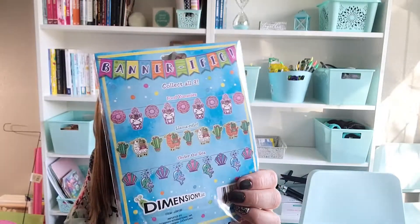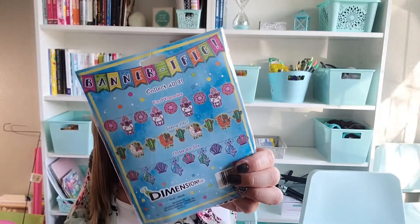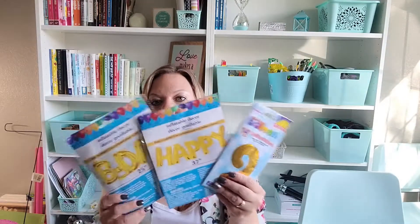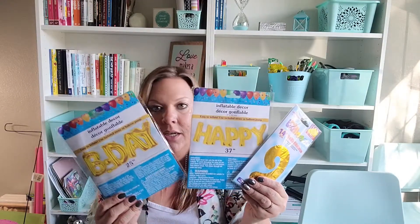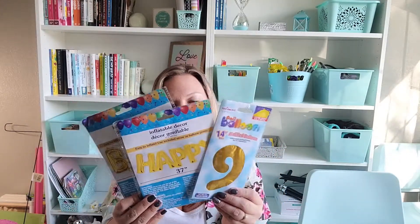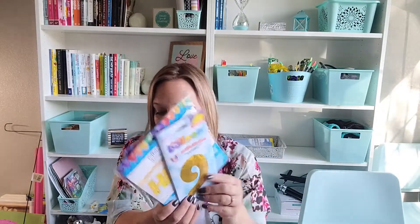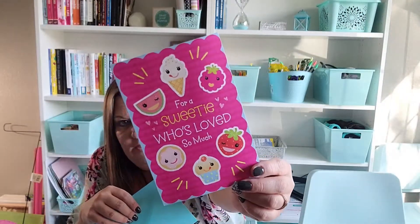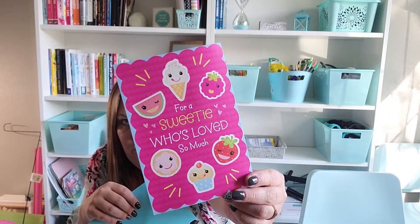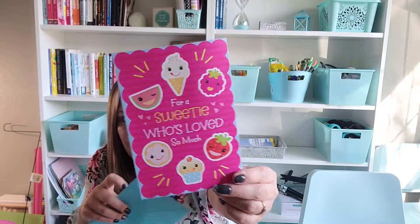Every year I do the Happy Birthday letter balloons and I love them. I got the 'Happy B-Day' set and a number nine since she's turning nine this year. I just like to hang those up to help her celebrate. I wasn't shopping for a card yet but I spotted this one — it says 'For a Sweetie Who's Loved So Much, Sparkling with Laughter and Sprinkled with Fun, Sure Hope That This Birthday Is Your Happiest One.' It has little foods with eyeballs — it totally fits the theme.